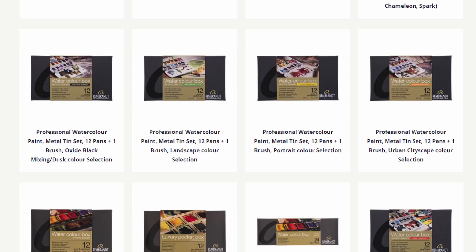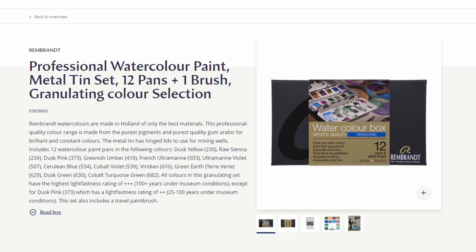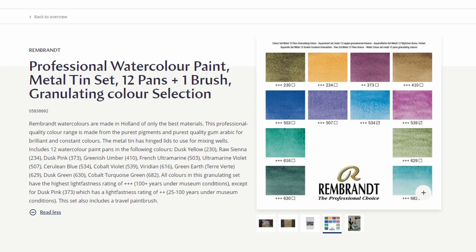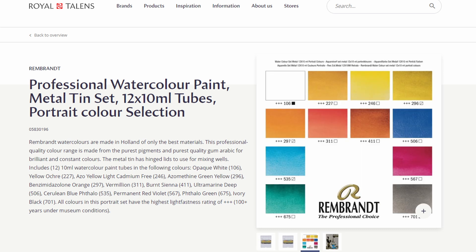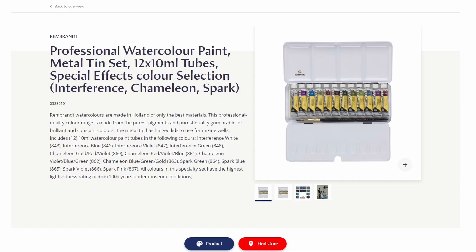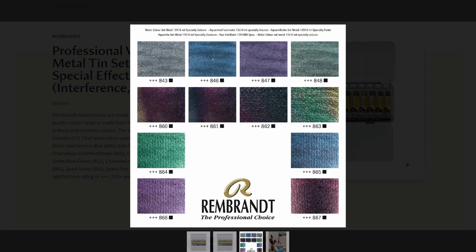They also have a set that is meant to be mixed with opaque white, and they have one for landscape, one for portrait, and all these sets are available both in tubes and in pans. For me these kind of flew under the radar and I only heard about them through some people in the community, but not a lot of buzz was made around these. You can find more info on them at the Royal Talens website, and Blick Art Materials also has the palettes available on their website.